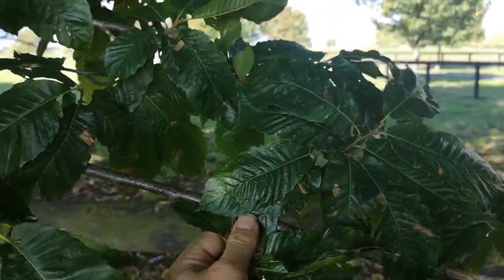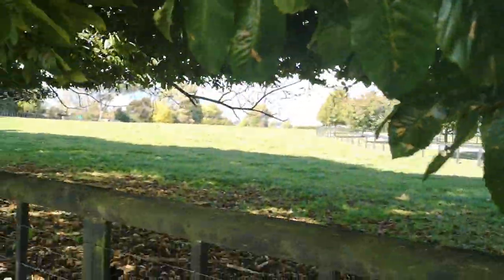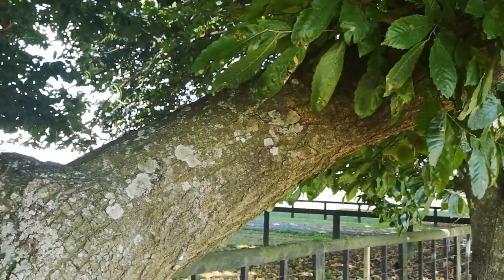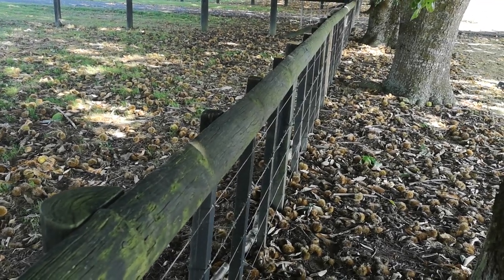The sweet chestnut trees are common in these parts because they provide good shade for livestock, and the timber makes exceptionally good rot-resistant fence posts. In days gone by it was much favoured for this purpose; however, treated timber has taken over these days. The trees still work fine, though.